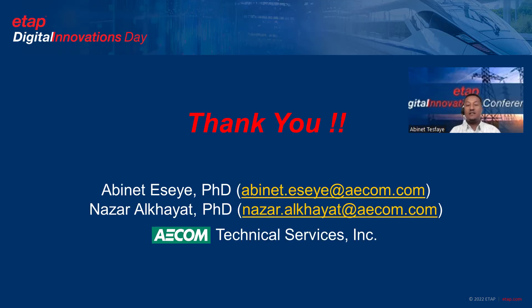Thank you so much for your attention. I can take questions and your comments. Thank you.